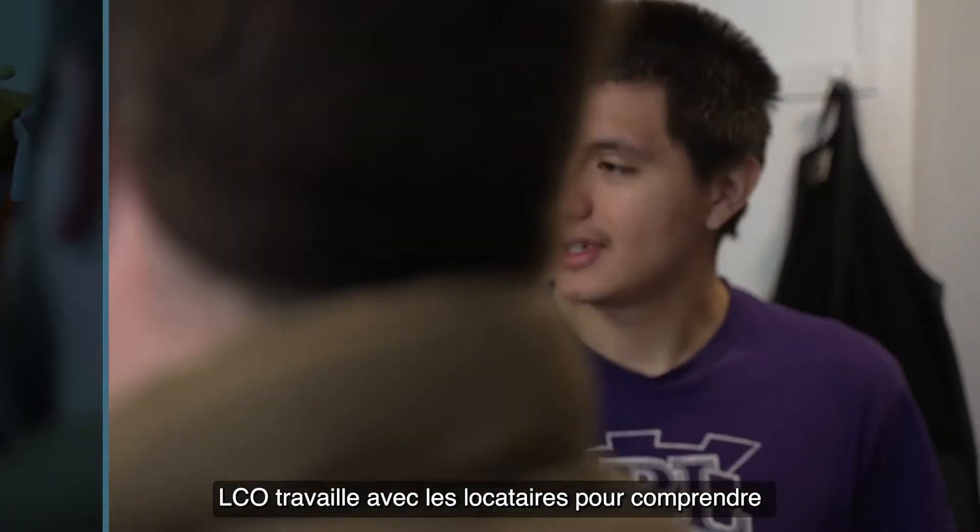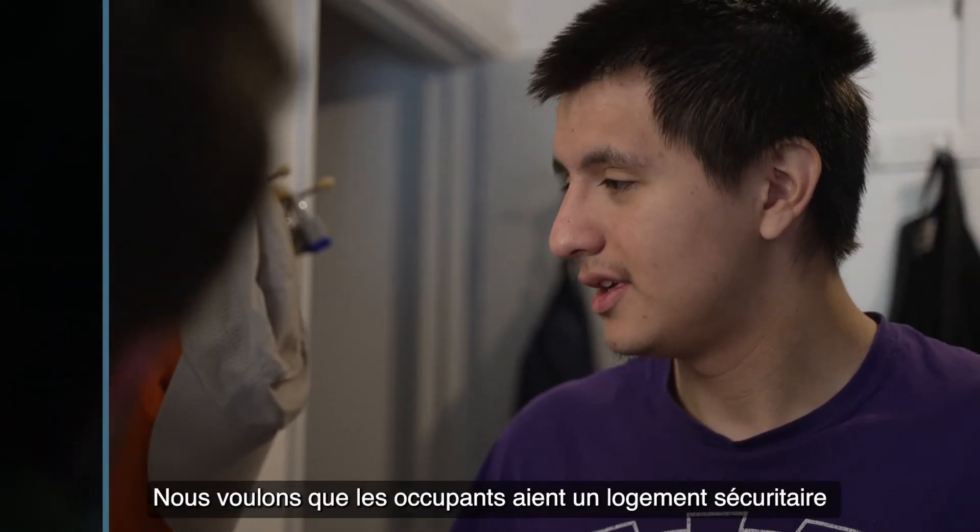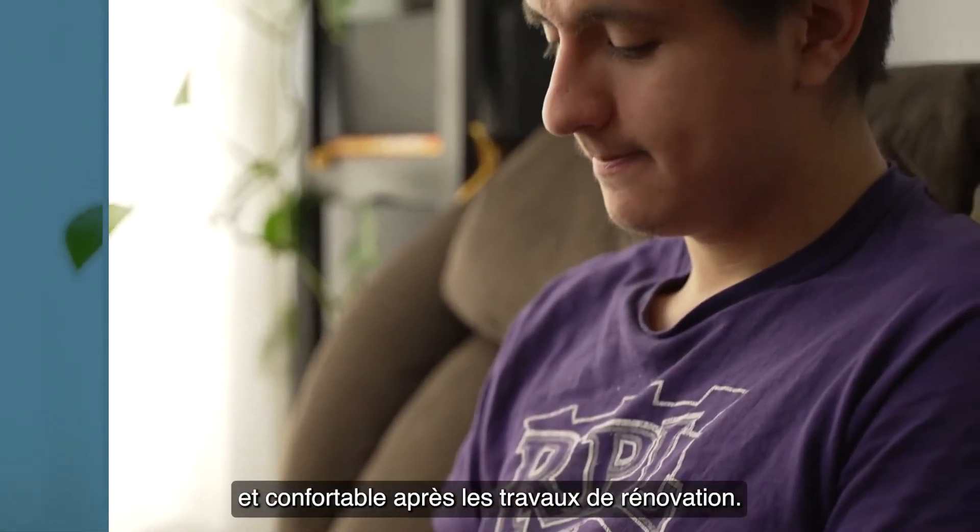OCH works with tenants to understand how the new systems operate and to maintain their indoor comfort levels. We want tenants to have a safe and comfortable home after the retrofits are done.